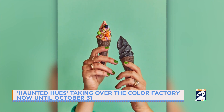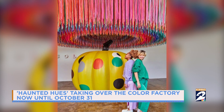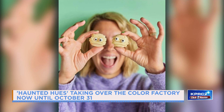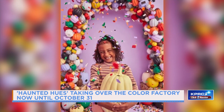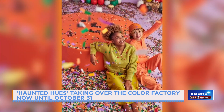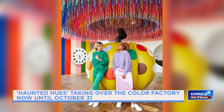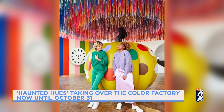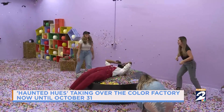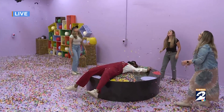We were thinking about what things are related to the fall and to Halloween, and a pumpkin patch came to mind. Because we are in Houston and it's hot here, we don't get that. So we were like, how can we bring that to people here in Houston and give it a colorful twist? We have a little pumpkin patch going in our confetti room and this giant eight-foot pumpkin in our lobby, which is a great photo op. This is our confetti room — this is live right now and they're having a good time.